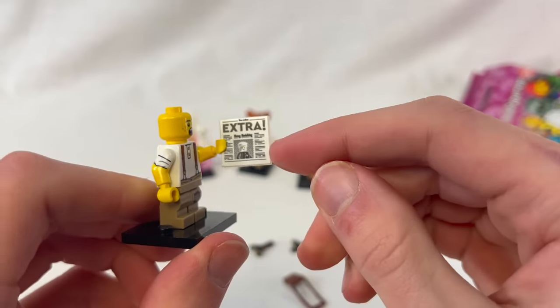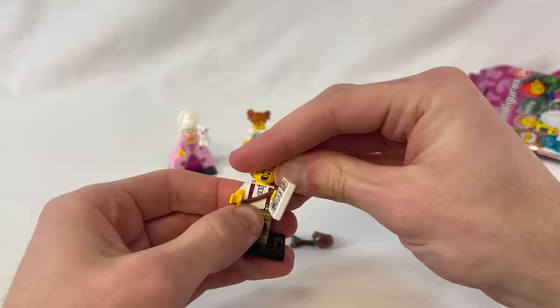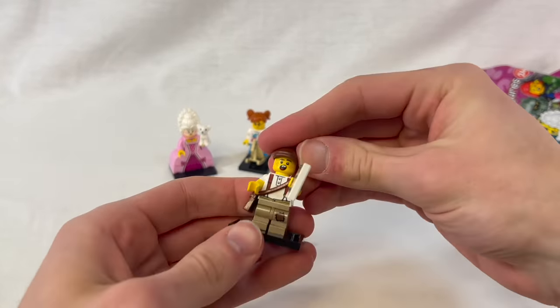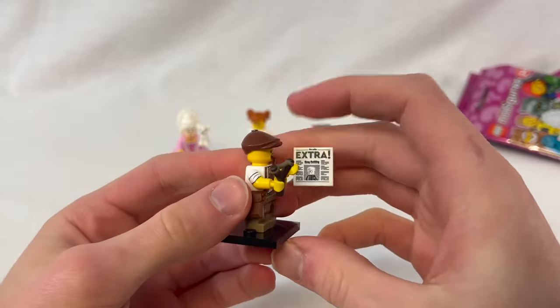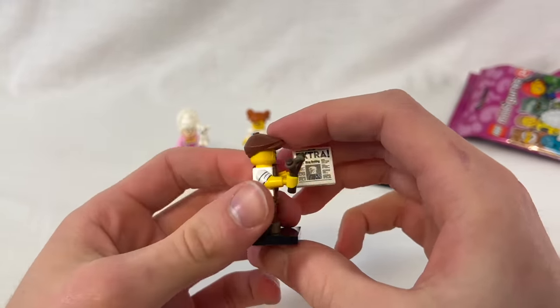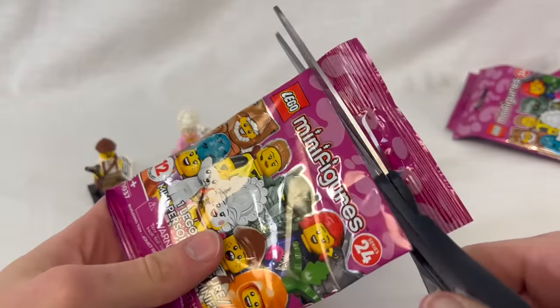He's similar to that classic policeman that was like the first minifigure ever, also featured in Series 18. He has a bag, a nice little paper hat, and two slingshots in a nice dark brown color. The hat is new and I love it. Great figure — better than the Rocking Horse Girl, that's for sure.